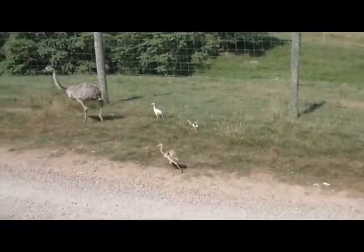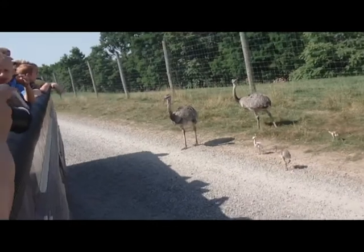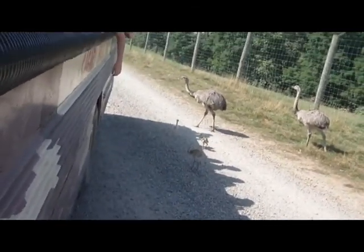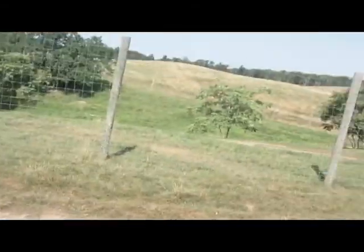These birds that you see here — any time you see either a silver or a white colored bird out here on the safari tour, they are called Rheas, and Rheas come from South America. They are the fourth largest flightless bird in the world. There you can see some baby Rheas right there. For about the past three weeks or so, we've had eggs that have been hatching.